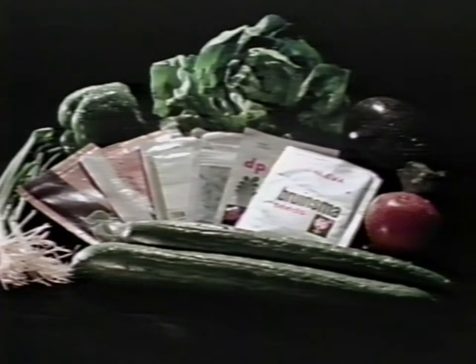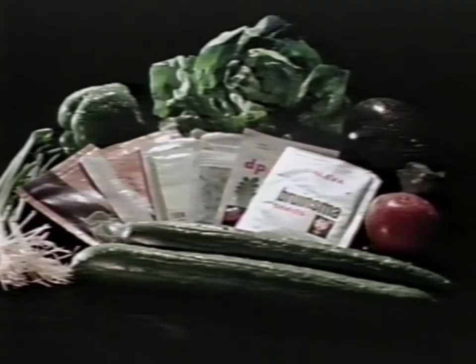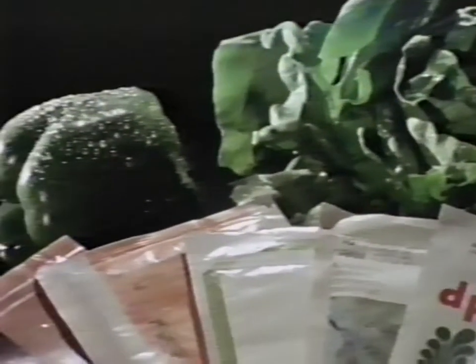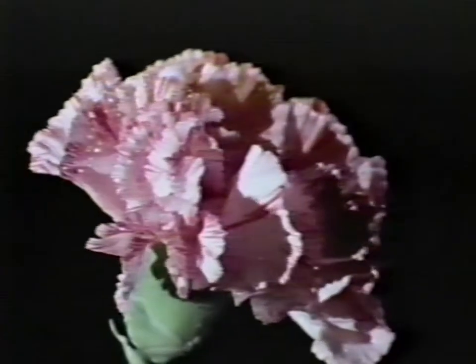We select the best hybrid seeds and plant stock available throughout the world to produce superior and profitable results consistently, day in and day out. Our varieties are tailored to your specific needs: cucumbers, tomatoes, bib, leaf and romaine lettuce, bell peppers, eggplant, other vegetables, and of course, flowers.